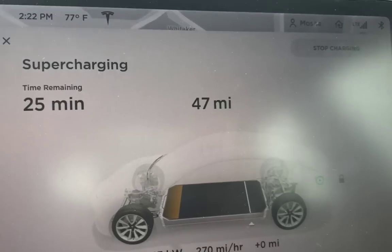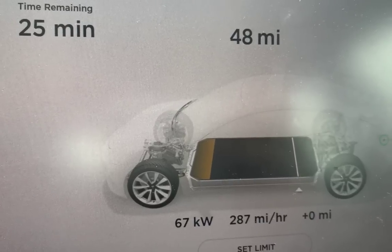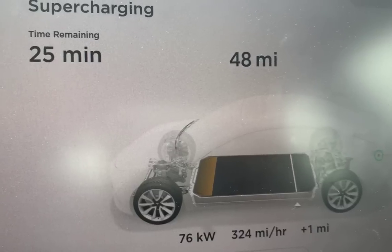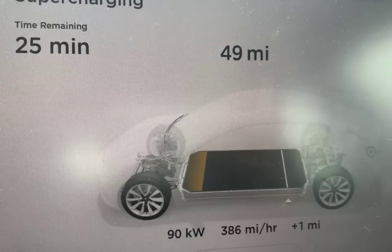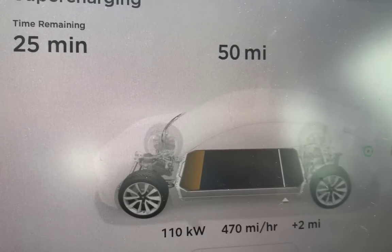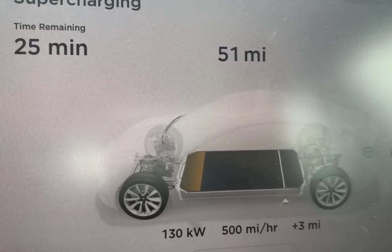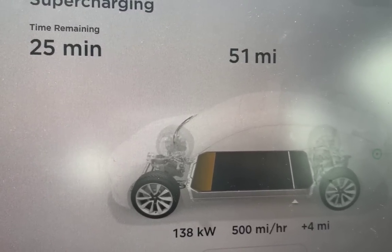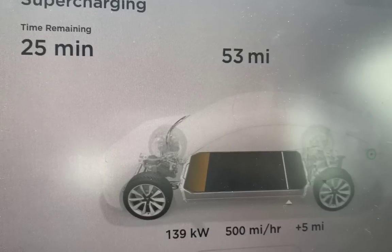Supercharging has eliminated what we knew as range anxiety — it just doesn't exist anymore if you plan your trip correctly. Now what's being eliminated is the wait time. The 142 kilowatt charging speed is incredible. Wait until you get V3 with 250 kilowatts — literally you can stay in the car for 10 minutes and go. For long trips, put in the destination so Tesla chooses the stops, warms up the battery, and prepares the car for maximum charging speed.